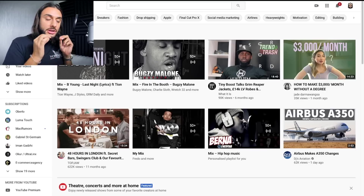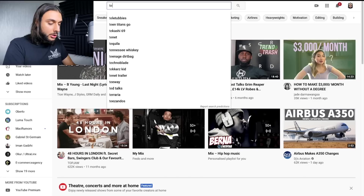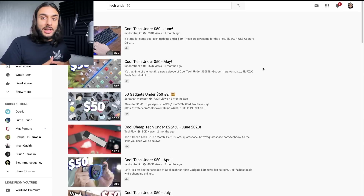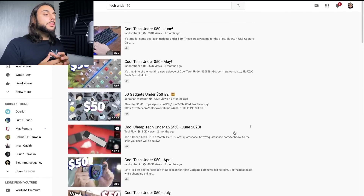The first thing you want to do for this strategy is head over to YouTube and go to the search bar. I'm going to search for something like 'tech under 50.' If you're in the tech niche, this is a great way of doing it. Once you've done this, it's going to show you loads of different YouTube videos of big YouTubers reviewing and telling their subscribers what tech they should buy under the $50 threshold.